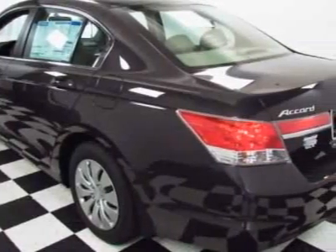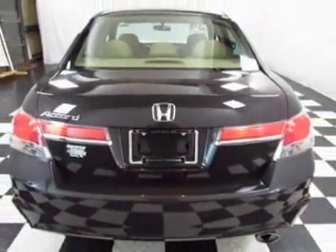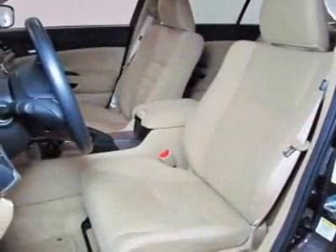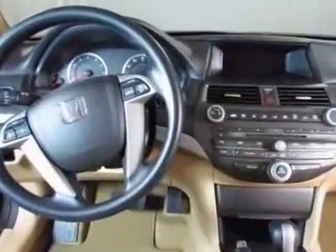This vehicle gets an estimated 23 miles per gallon in the city and an estimated 34 on the highway. This Accord sedan boasts a 2.4 liter inline 4 engine and has a 5-speed automatic transmission.